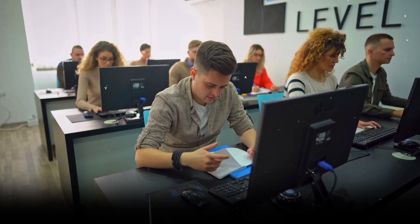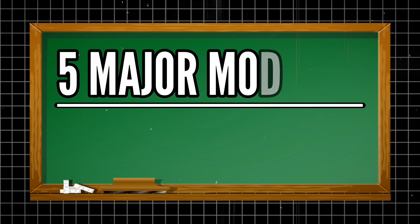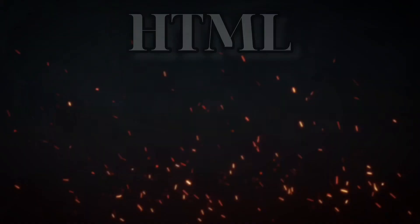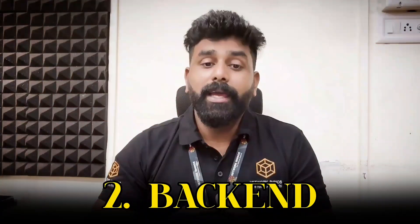Let's talk about the course. In our Java Full Stack course, we cover various topics with both lab and theoretical sessions. We cover five major modules: front end, back end, database, VCS, and cloud services. In front end, we teach HTML, CSS, JavaScript, React.js, and Angular.